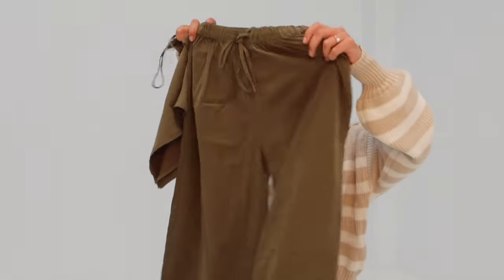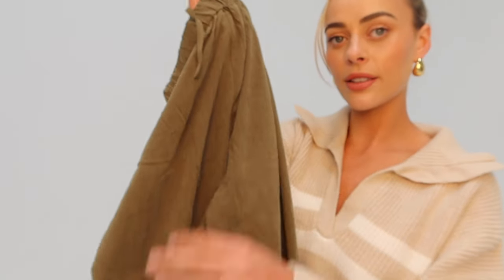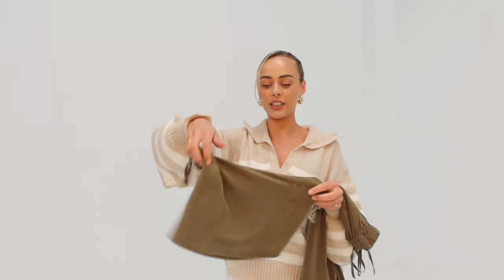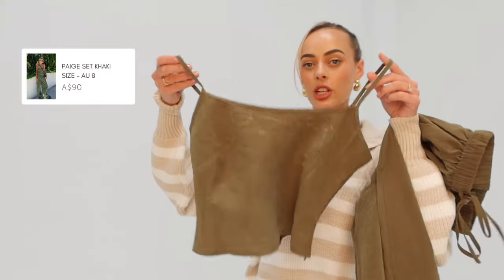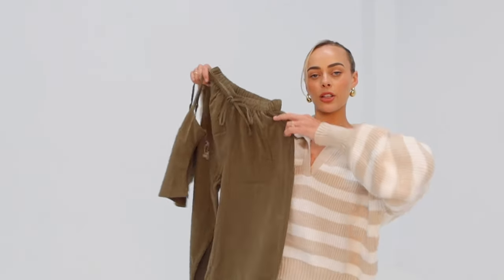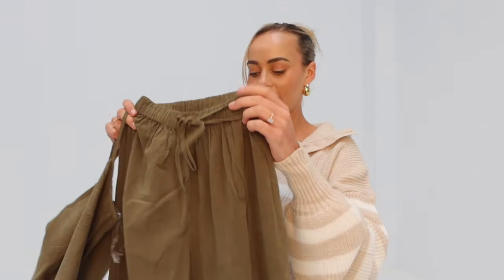Next up I got this set — I'm actually obsessed with it. The fabric is really really soft, it's almost like a suede sort of fabric but really soft and thin. It's a matching set: high-waisted pants and a matching little drawstring top that's adjustable at the back. I feel like this is a really good throw-on set for spring/summer, but you could also dress it up in winter with a jacket. I'll show you guys how that looks in the next slide.